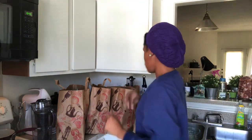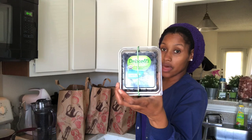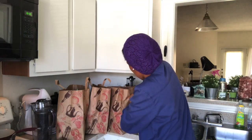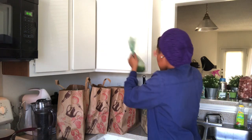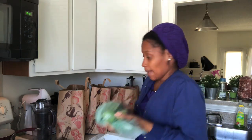Oh, and I also went to Whole Foods real quick. I just got some of their organic blueberries because I love theirs the most. I also picked up some limes because mine were discoloring — they were pretty old — so I got more limes.